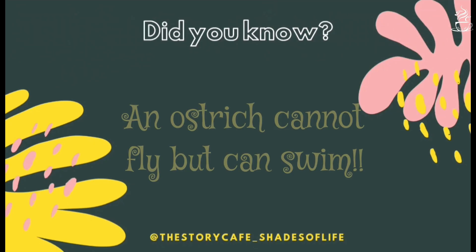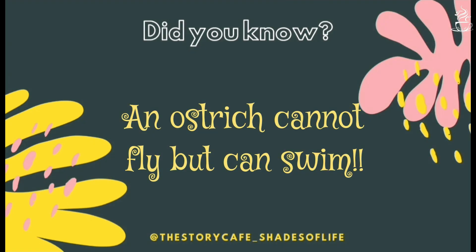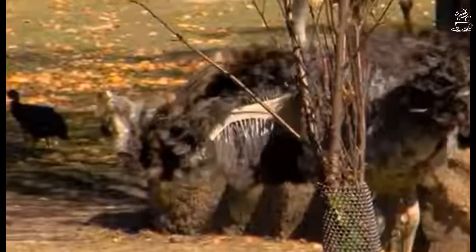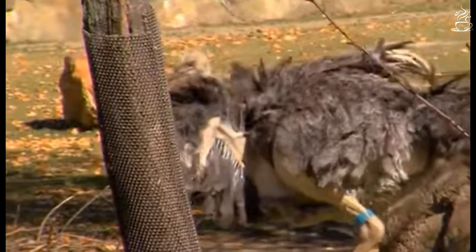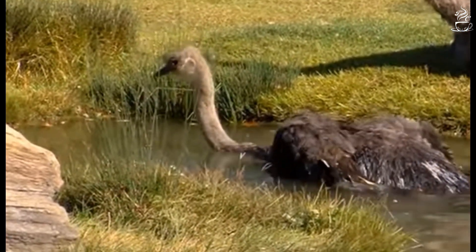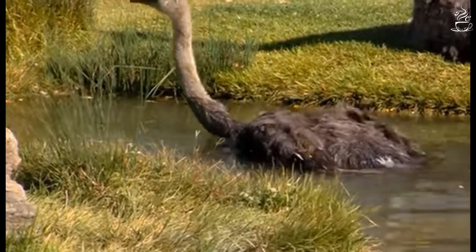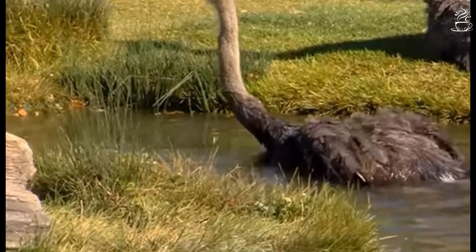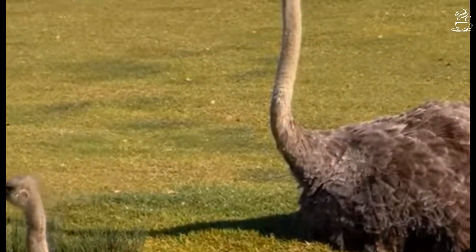Did you know, friends, an ostrich cannot fly, but it can swim? Yes, even though it is rarely visible, you can see this bird swimming in a lake or a similar water body. They swim in the same way as they run, in a running pattern of movement.